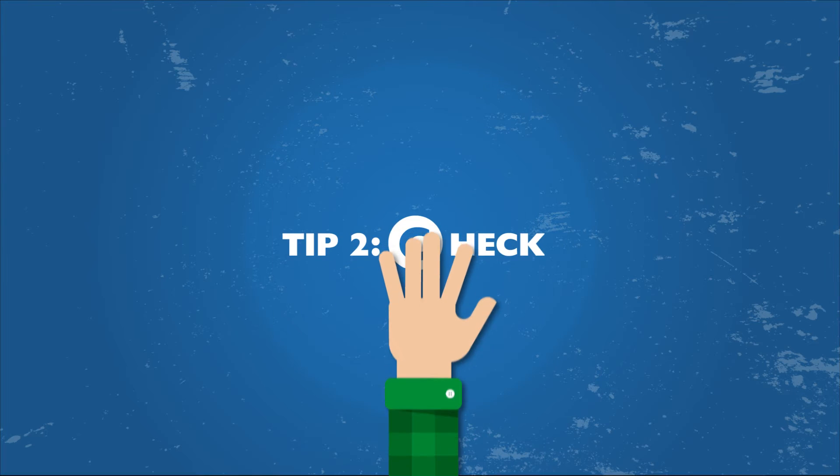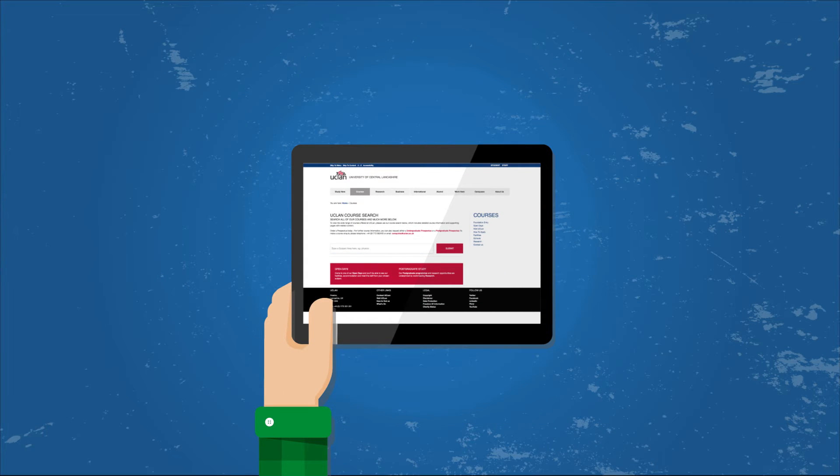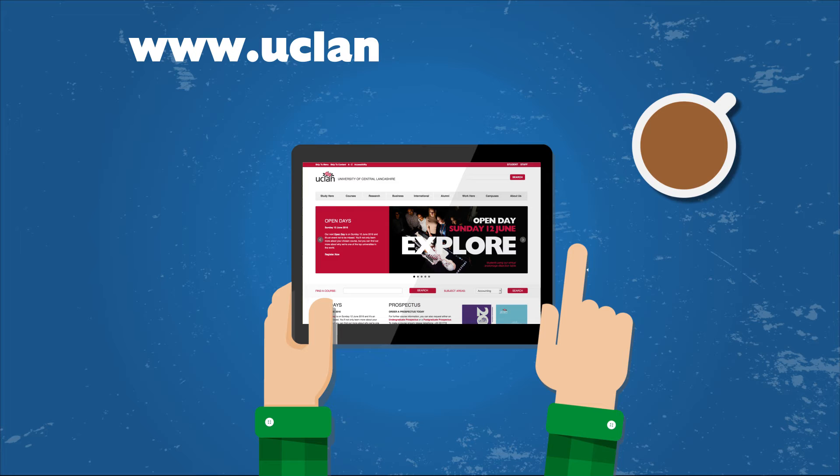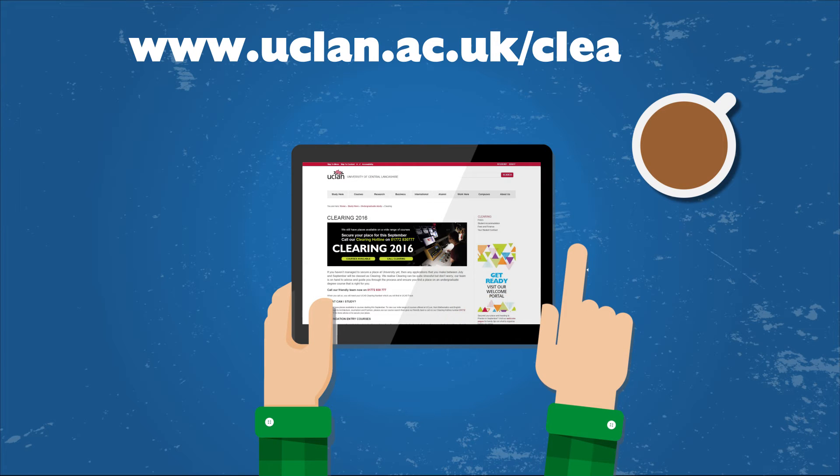Two: check the UCLan website. We offer lots of different courses from undergraduate to foundation entry. Make a brew and head to our website www.uclan.ac.uk/clearing to see what we have to offer.